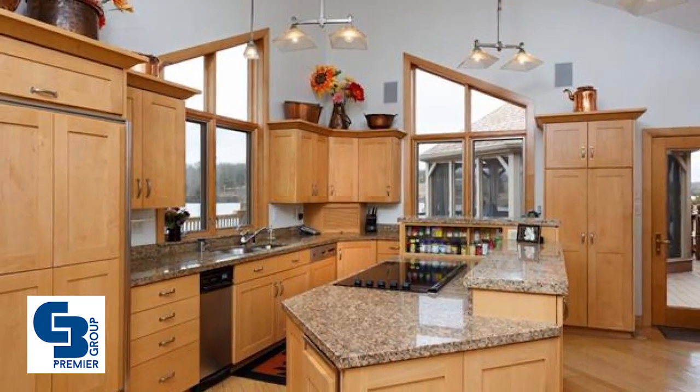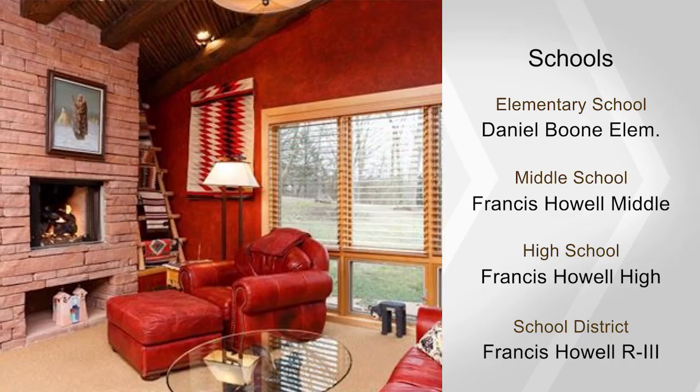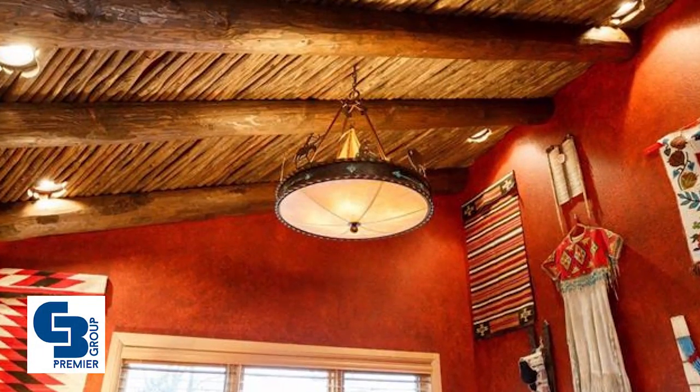Entertain in style with the open dining room and vaulted great room with floor-to-ceiling custom copper gas fireplace. Escape to the master retreat to find his and her baths and walk-in closets in addition to a cozy sunroom nook.